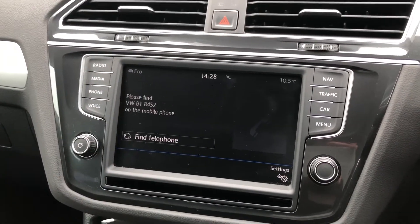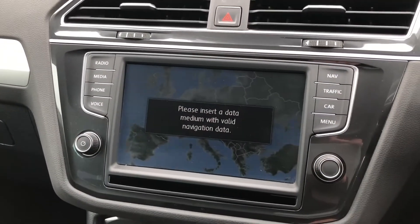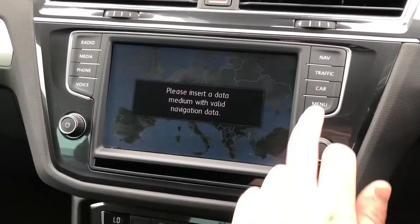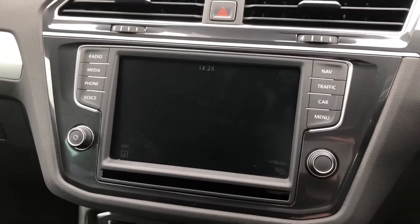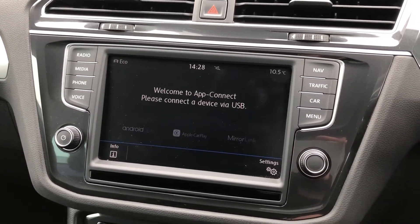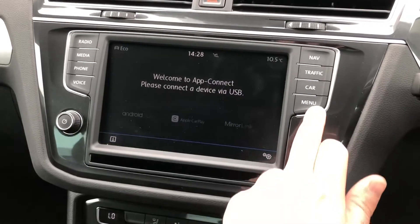Bluetooth pairing is incredibly easy on this vehicle, and satellite navigation features mapping for UK and Europe via an SD card. If you prefer to use your own smartphone, you'll be happy to know you'll get access to Volkswagen's App Connect, which features Android Auto and Apple CarPlay smartphone connectivity.